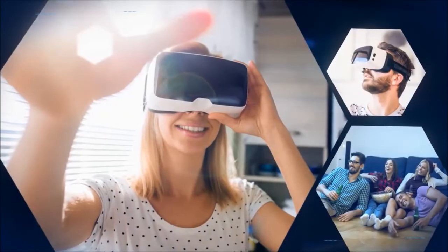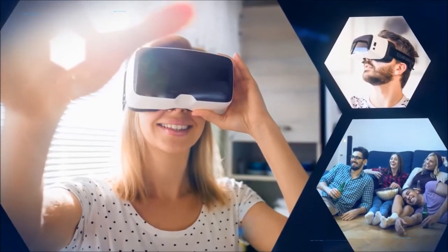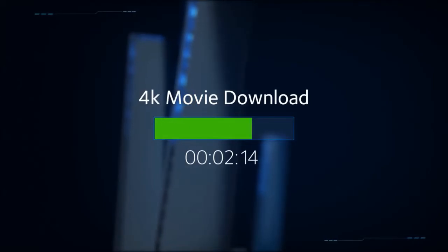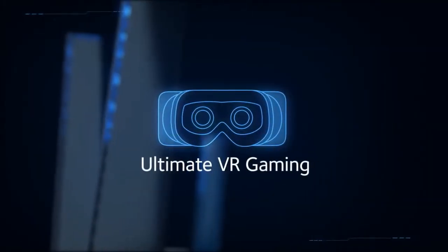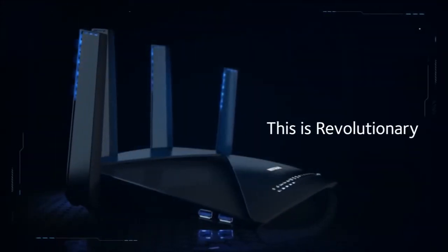Enjoy ultra-smooth 4K streaming, VR gaming, and data transfers at lightning speeds. Download an entire feature-length 4K movie in less than 3 minutes, or play a fully immersive VR game without missing any action. This is revolutionary.